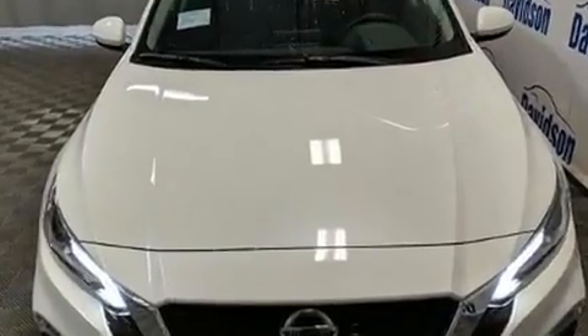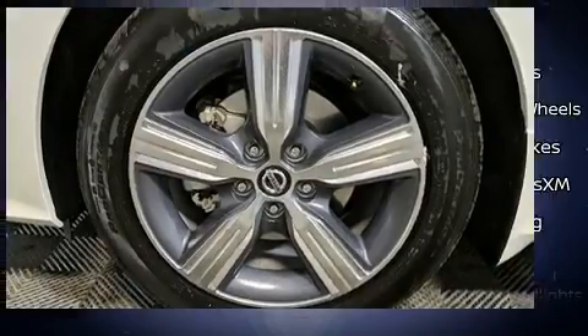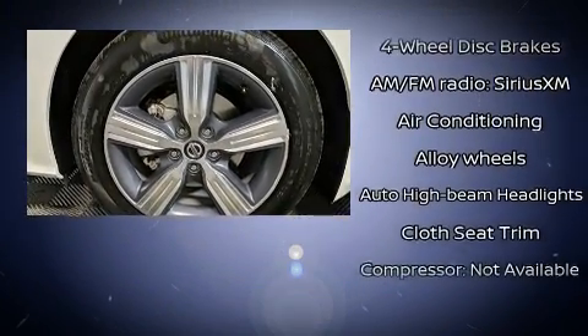Audio features include an AM FM radio, steering wheel mounted audio controls, and six speakers enhancing the audio experience throughout the interior.